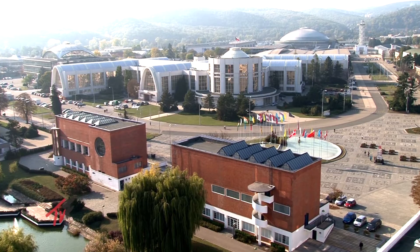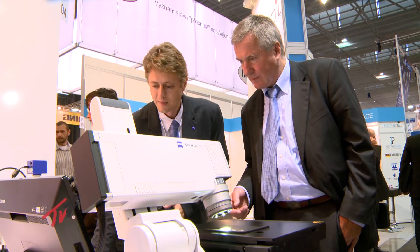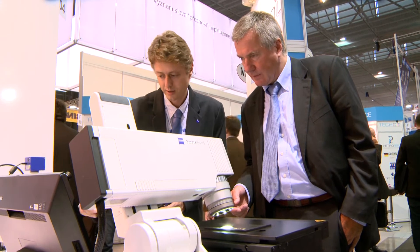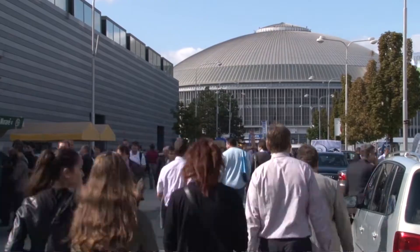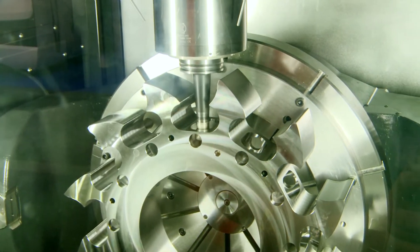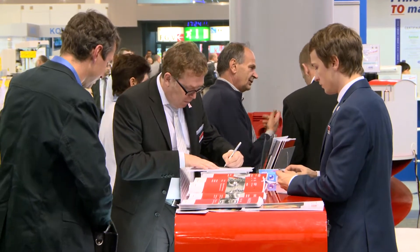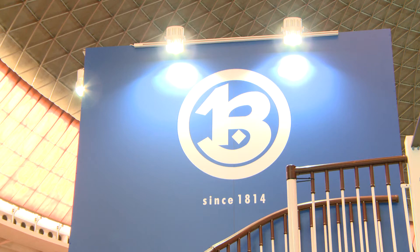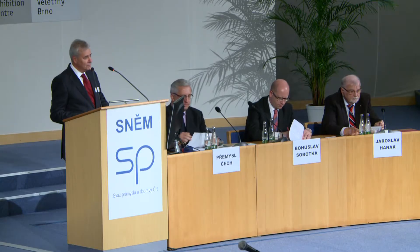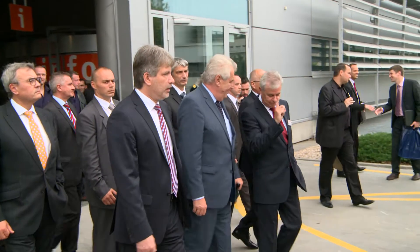The International Engineering Trade Fair in Brno has been the most important engineering fair in Central Europe for several years now, and it is also a unique meeting place for tens of thousands of engineers from all over the world. This 56th anniversary was attended not only by hundreds of globally recognized companies from 31 countries around the world, but also by a whole range of professionals, important guests, and the political elite.